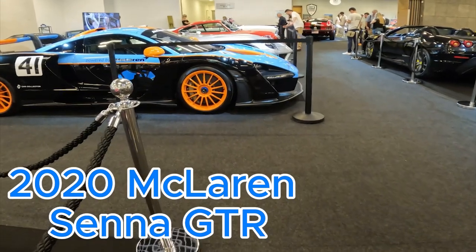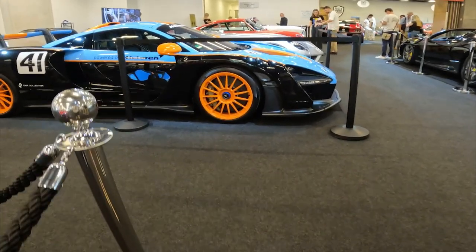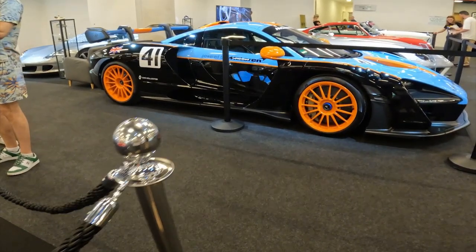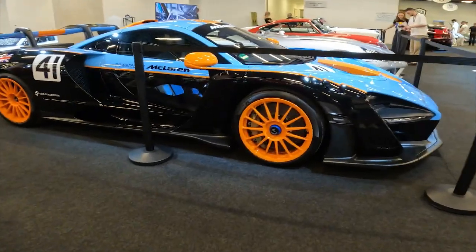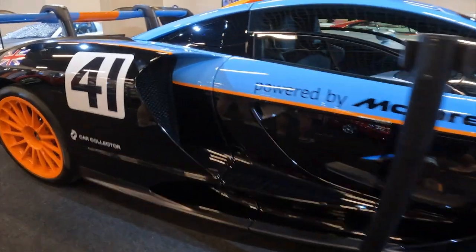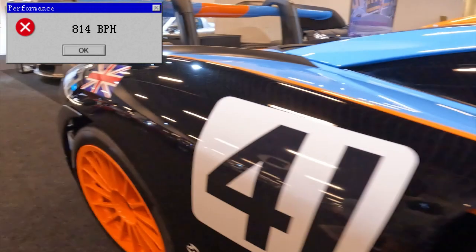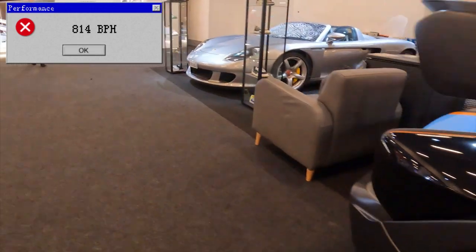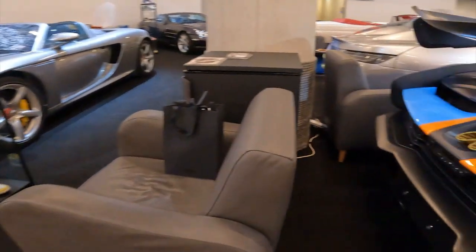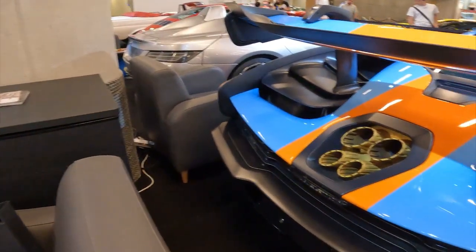Welcome to the unveiling of the most extreme McLaren road car ever created, the 2020 McLaren Senna GTR. Developed as a track-only hypercar, the Senna GTR takes the incredible capabilities of the McLaren Senna to the next level. With power increased to 814hp and weight reduced to just 1188kg, this is a machine built for uncompromising performance.